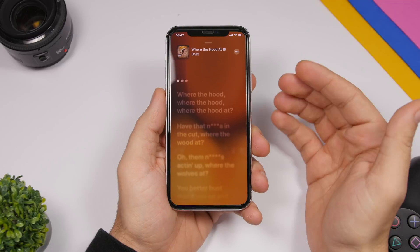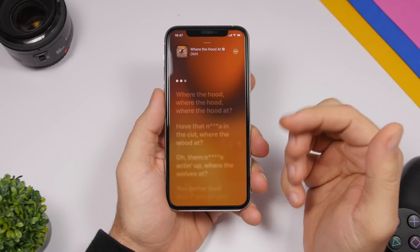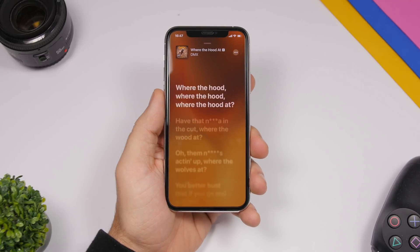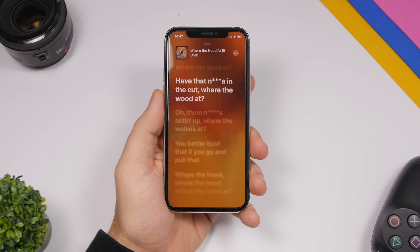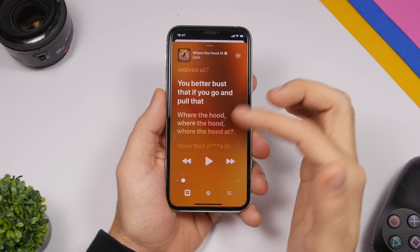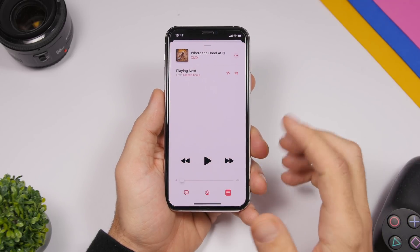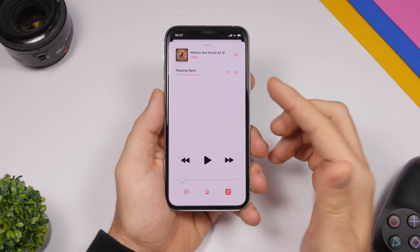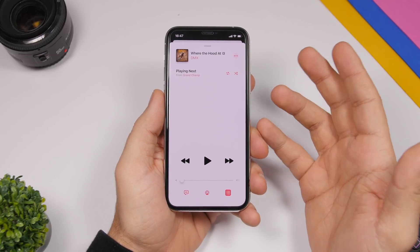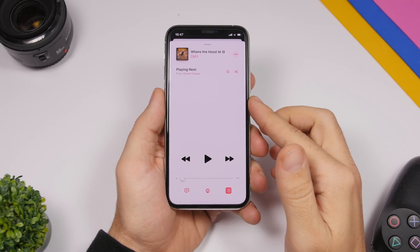In the Apple Music app, when you're playing music and viewing lyrics, you'll notice three dots. When a song has an instrumental section at the beginning with no lyrics, those three dots will appear — that's new to iOS 13.4. Also, if you tap the queue section, it will now show 'Playing Next' instead of 'Up Next,' which was the label used up through iOS 13.3.1.